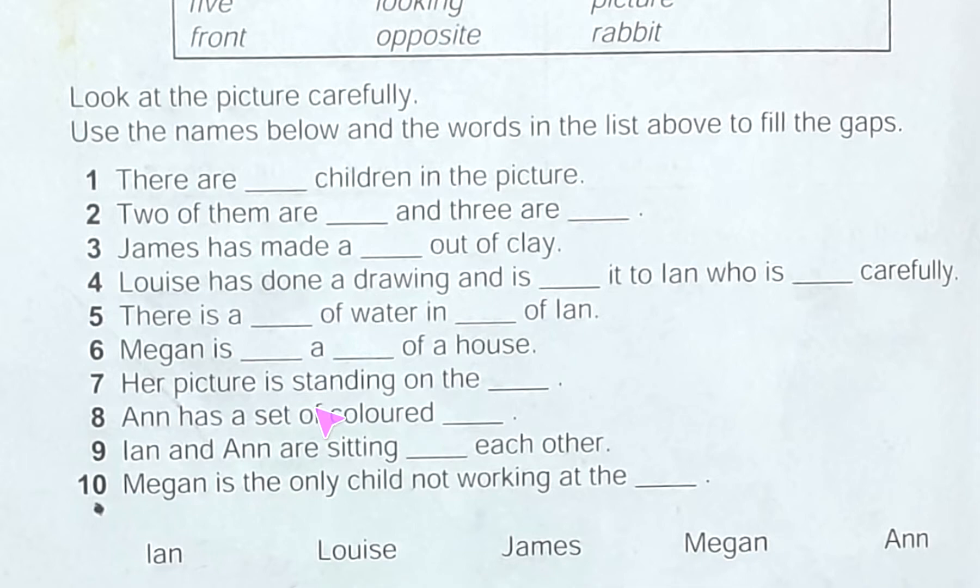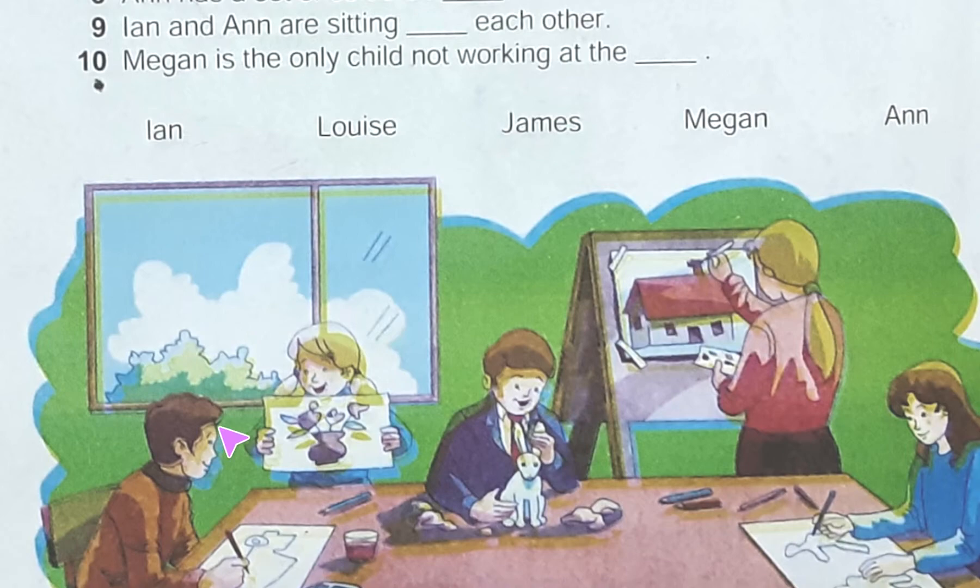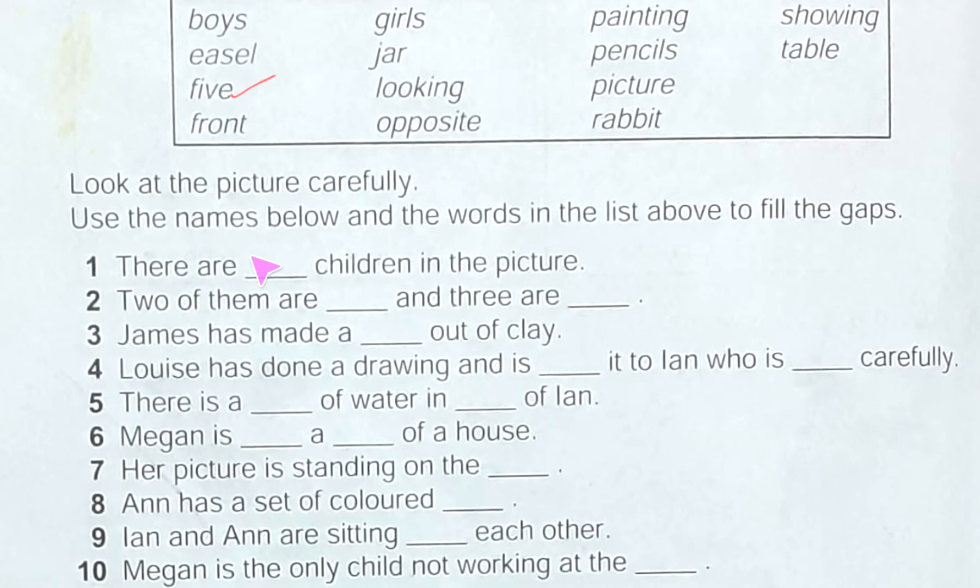Let's start. We will see the picture and try to find out the words from the list and fill in the blanks. There are dash children in the picture — so let's count: one, two, three, four, five. There are five children. This word is in the box, so here we will write five.